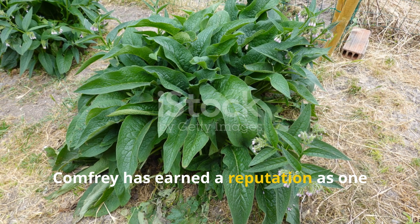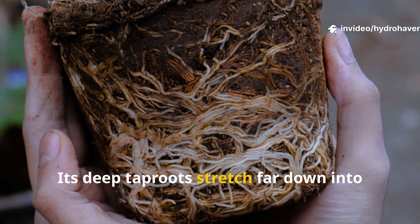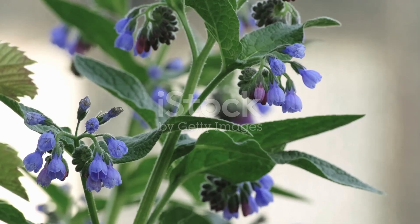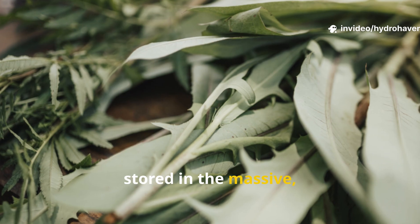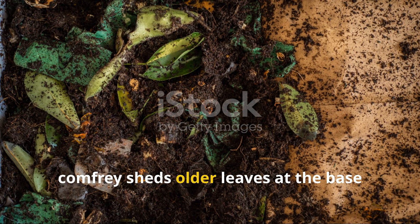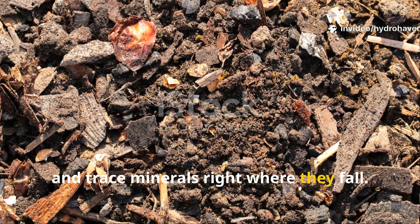Comfrey has earned a reputation as one of the most powerful soil builders a gardener can grow, and for good reason. Its deep tap roots stretch far down into the subsoil, mining minerals and nutrients that most plants will never reach. Those minerals are drawn upward, stored in the massive soft leaves, and then dropped or cut down as mulch. Even without cutting, comfrey sheds older leaves at the base throughout its growing season. Those leaves rot quickly, releasing calcium, potassium, and trace minerals right where they fall.